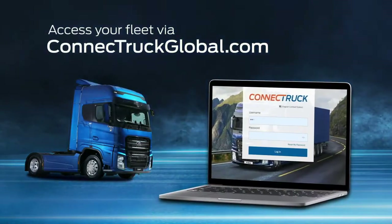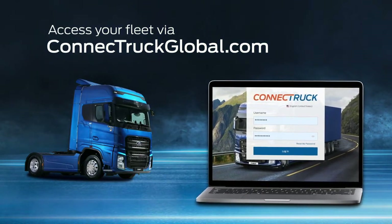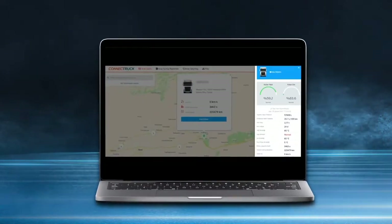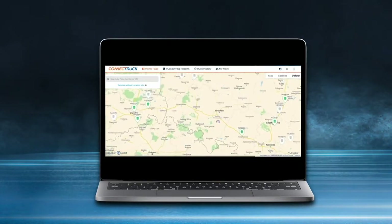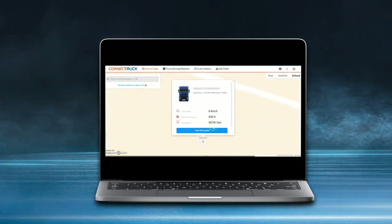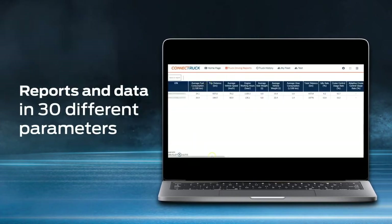You can also access all Connect Truck features via the web and visit connecttruckglobal.com for full details and analysis of your F-Max and fleet. View the current locations of your vehicles and check their past routes, along with an instant overview of dozens of data points from tire pressure to brake pad condition. Detailed instant and retrospective reports on more than 30 parameters allow you to compare the data of your fleet vehicles and improve your strategy.